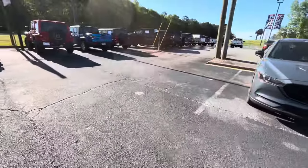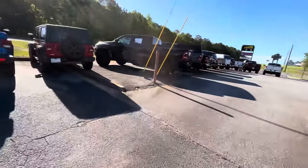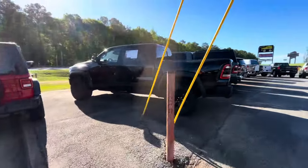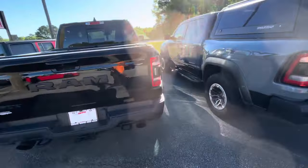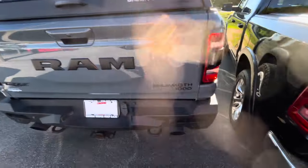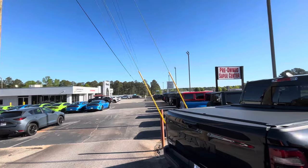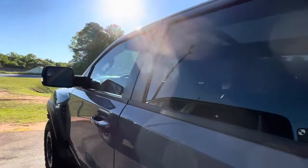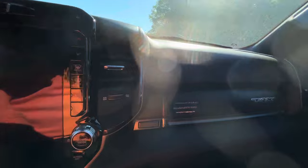Let me show y'all this TRX over here real quick before we get up out of here. I just wanted to do a quick little video for y'all. This is the regular TRX and y'all know what they look like. Now this is the TRX Hennessy Mammoth 1000 edition, made in Texas.